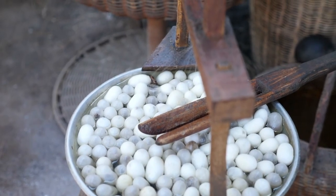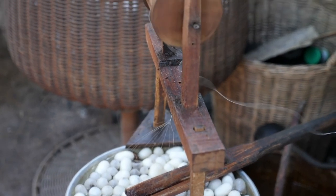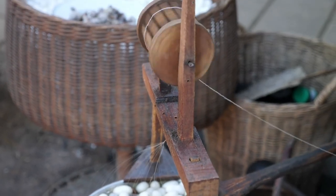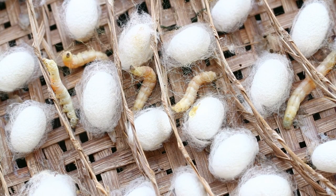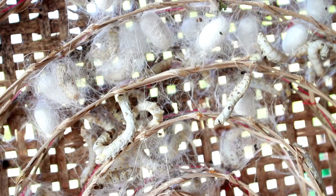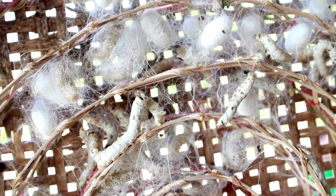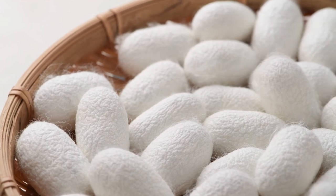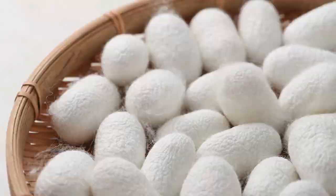Extracting silk from cocoon proteins is actually a very expensive and labor-intensive process. It takes 5,000 silkworms to produce one kilo of silk. That means you need a lot of silkworms to produce your silk tie, your silk scarf, your silk jacket, or whatever it is.